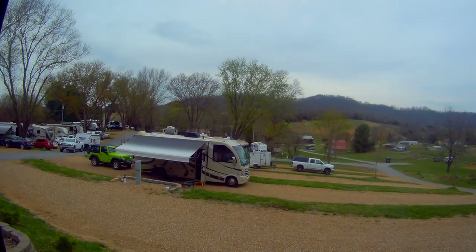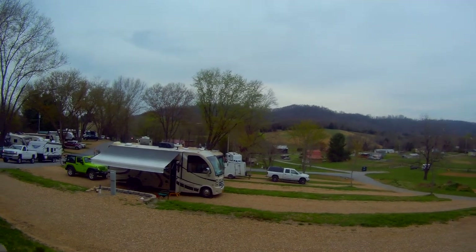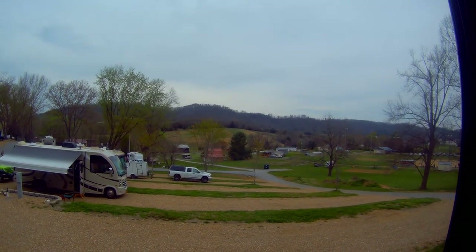So this is the Lazy Llama Campground, and that's the view out my window right there. It looks like I'm going to be getting a neighbor.